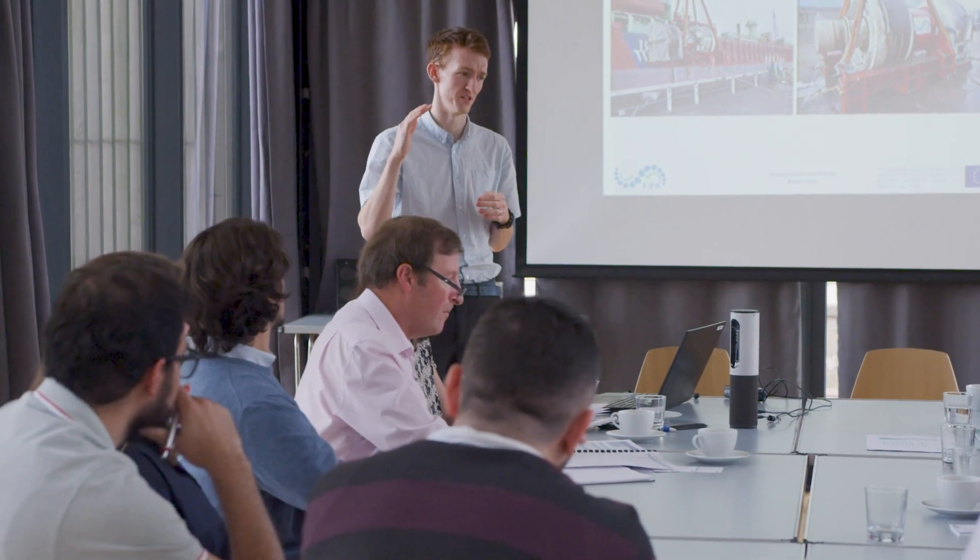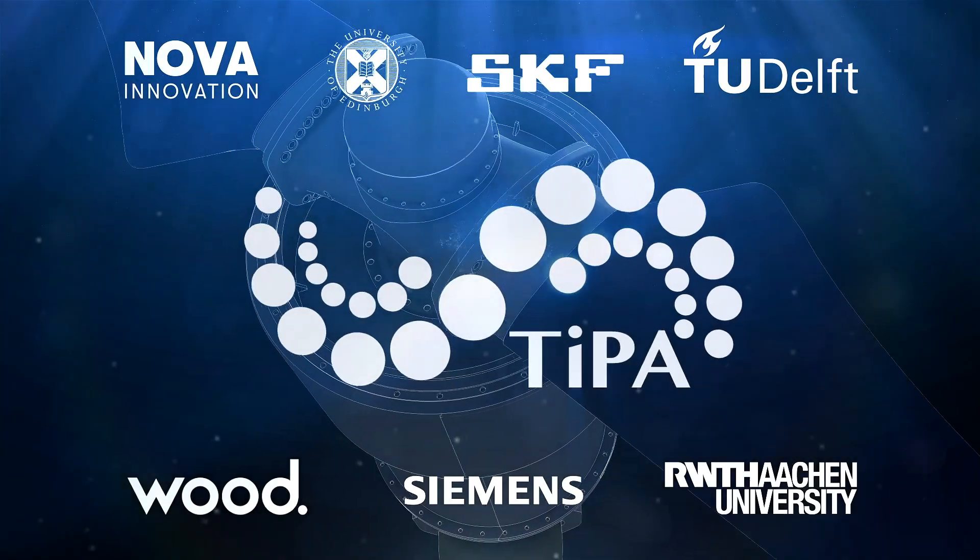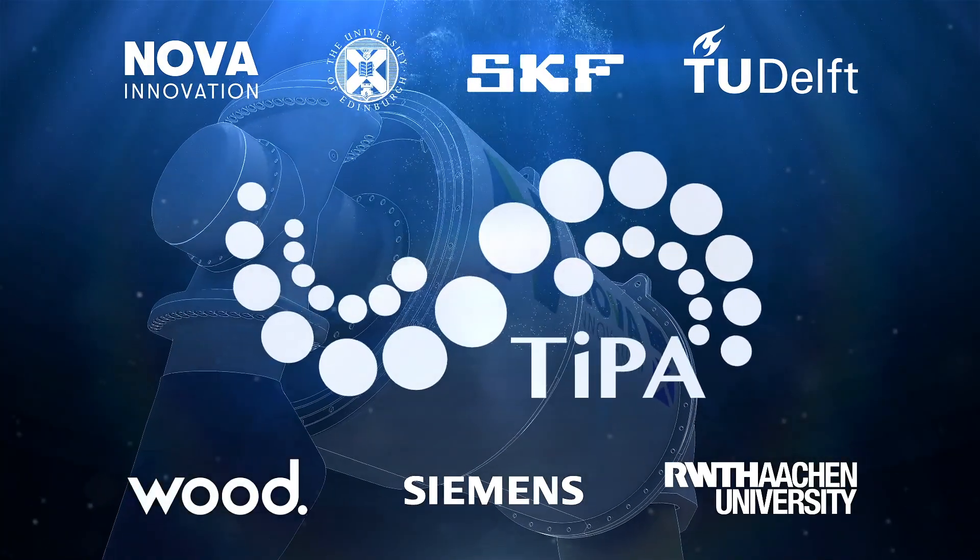An important aspect of TIPA is the fact that it brings together seven European partners. Bringing that experience together allows us to create a very unique blend within the TIPA project. Our role in the TIPA project is to validate — to check the rigour around the design work.